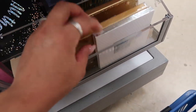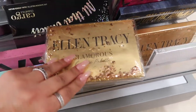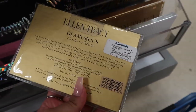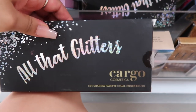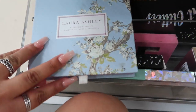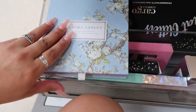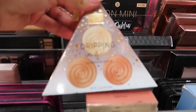They have a lot of Ellen Tracy contour palettes — I really like the glittery packaging — and these are usually $6 and under. I also found the Cargo Cosmetics All That Glitter palette for $8, and a Laura Ashley eyeshadow palette — a brand I've never seen before — for only $5.